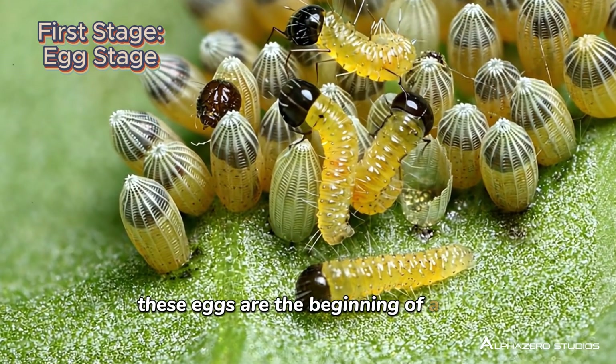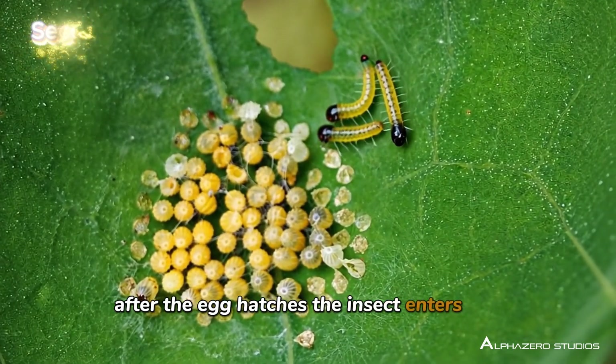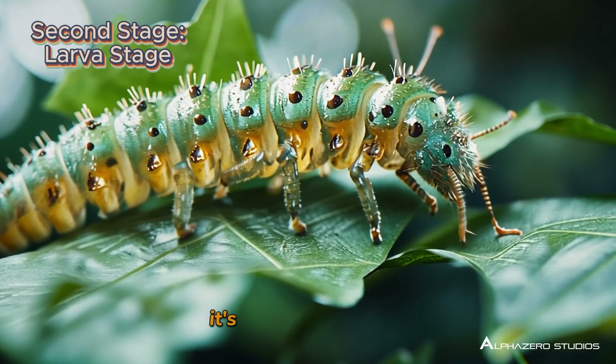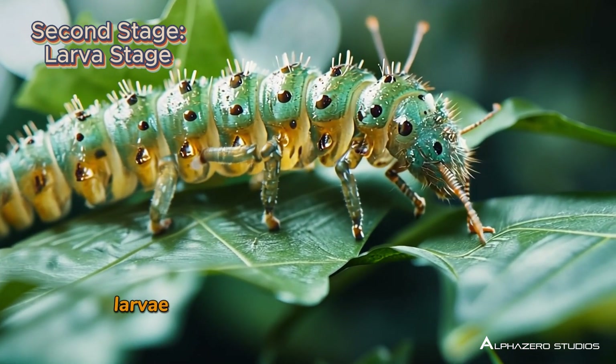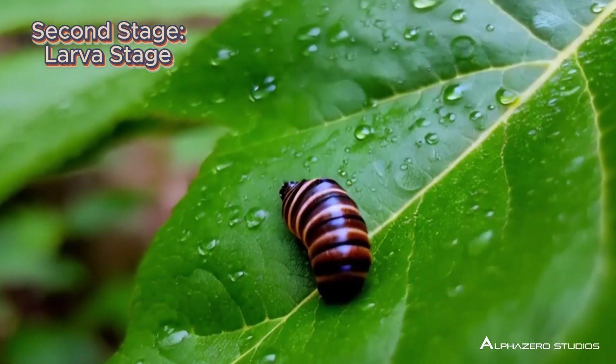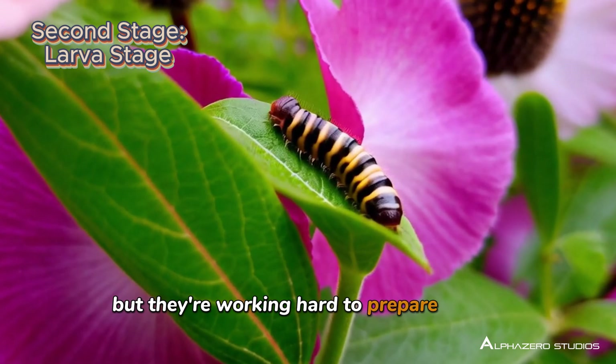These eggs are the beginning of a big transformation. After the egg hatches, the insect enters the larva stage. You may have seen a butterfly larva before — it's called a caterpillar. Larvae are busy growing and eating a lot of food to get bigger and stronger. They don't look much like adult insects yet, but they're working hard to prepare for the next stage.